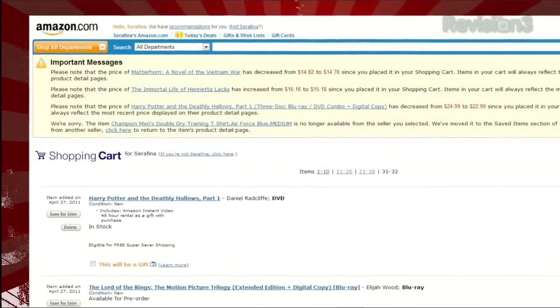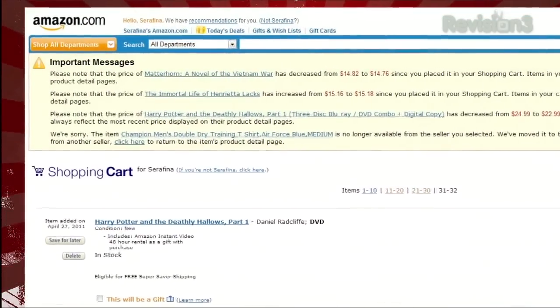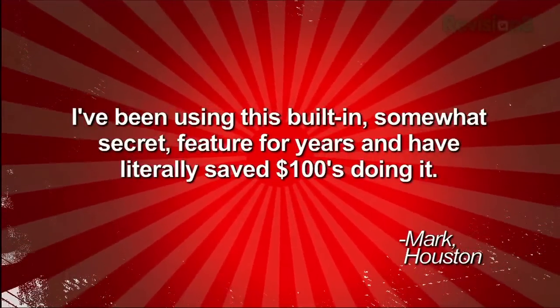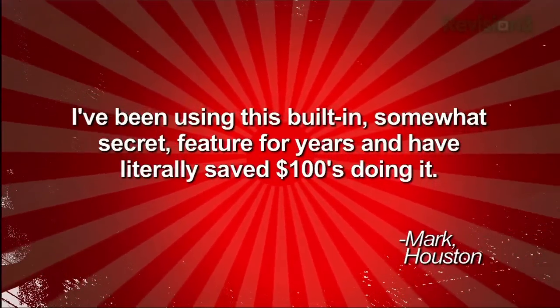Once you've added a product to your shopping cart, any time you visit your cart in the future, Amazon will put a notice at the top of the page telling you about any price changes to the products you've added. Mark says he's been using this built-in, somewhat secret feature for years and has literally saved hundreds of dollars doing it. So while it won't exactly pop up a notification on your desktop as soon as it happens, this is a great feature to keep an eye on. Thanks Mark!